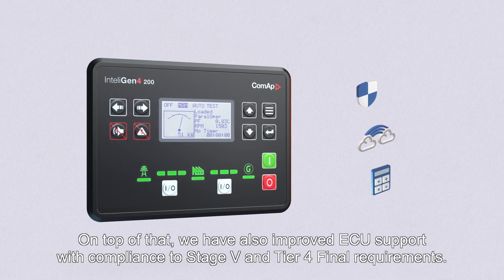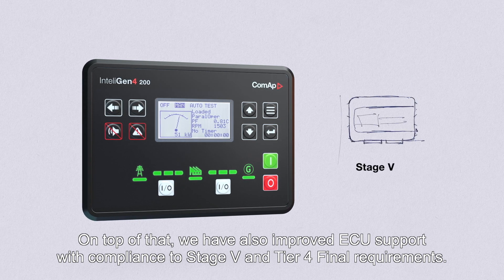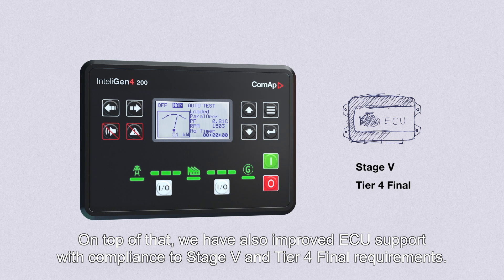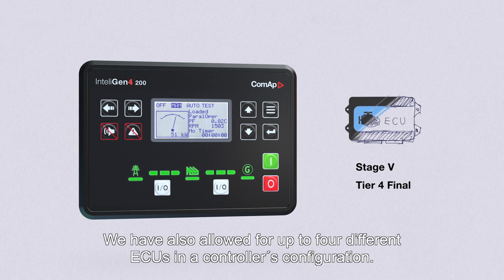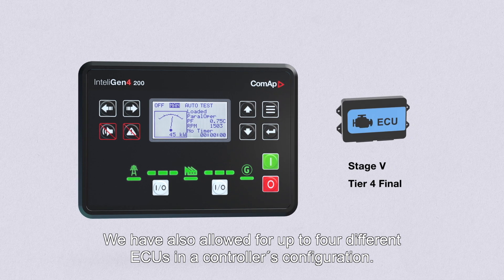On top of that, we've also improved ECU support with compliance to Stage 5 and Tier 4 final requirements, and allowed for up to four different ECUs in a controller's configuration.